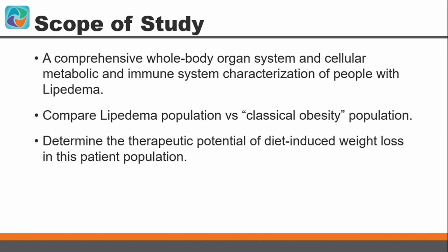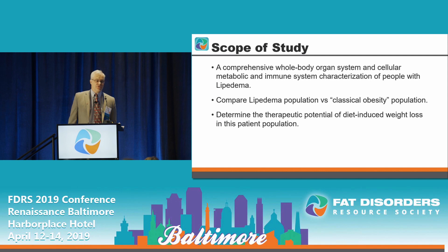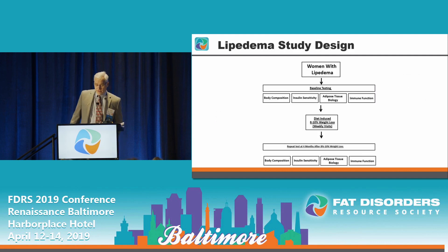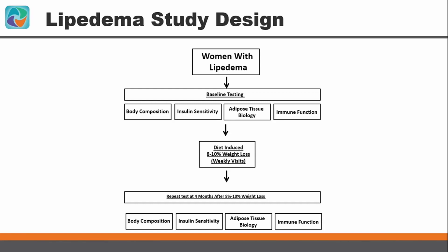The goal was to determine the effect and therapeutic potential of diet-induced weight loss in this patient population. Women with lipoedema underwent baseline testing of body composition, insulin sensitivity, adipose tissue biology, immune function, and vascular reactivity. They were then followed for four to six months after achieving an 8 to 10 percent weight loss, at which point baseline testing was repeated.